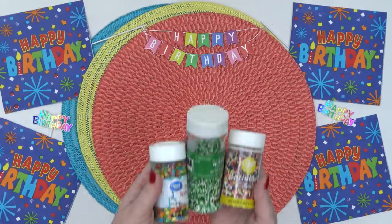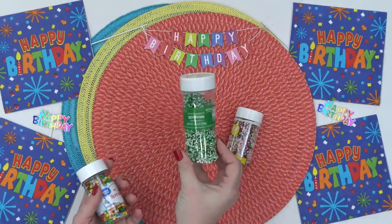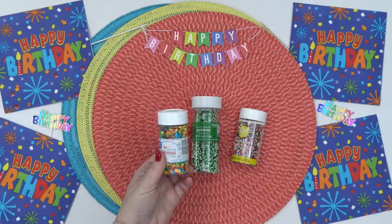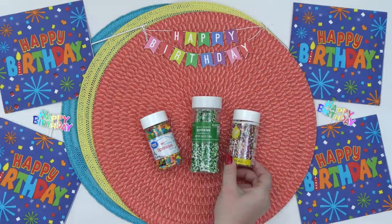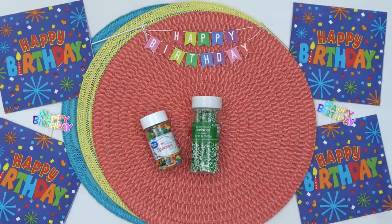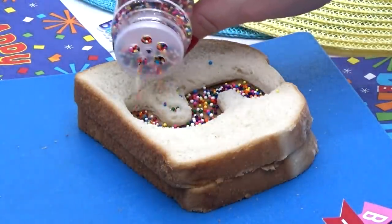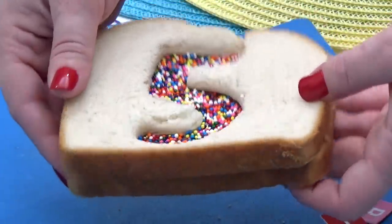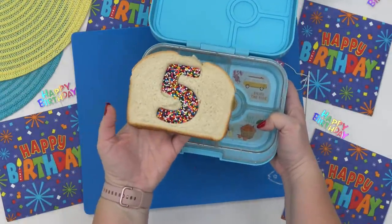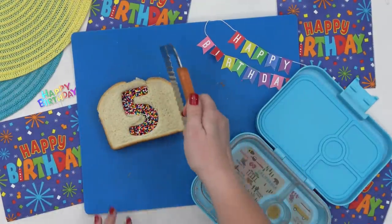For the sprinkles, Griffin had three choices: traditional, green and white, or a rainbow multicolor with bigger sprinkles. He picked the rainbow one because, as he said, it's rainbow and I like rainbow. Birthday bread has definitely become a tradition at our house. The sandwich was a little too big to fit in the lunchbox, so I just trimmed off the crusts a bit and then moved on to the rest of the lunch.